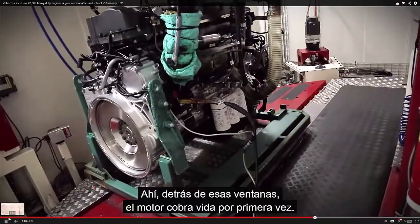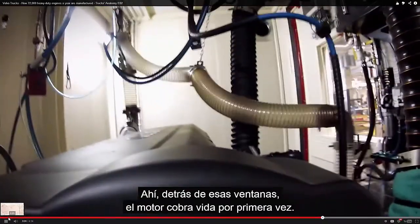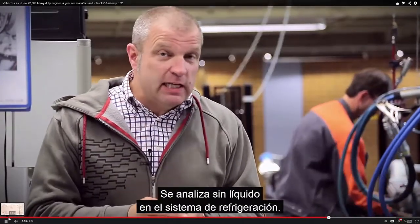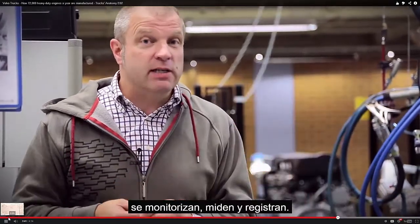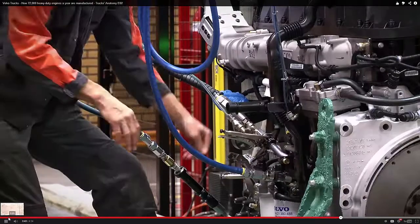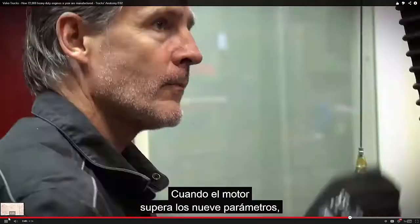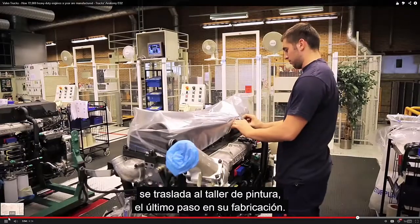In there, behind the windows, the engine springs into life for its first time. The test lasts about two minutes. It's run without liquid in its cooling system and during those two minutes, nine important parameters are monitored, measured and saved. For example, turbo pressure, sound and the RPM are monitored closely. When the engine passes all nine parameters, it's moved to the paint shop, the last step in the manufacturing process.